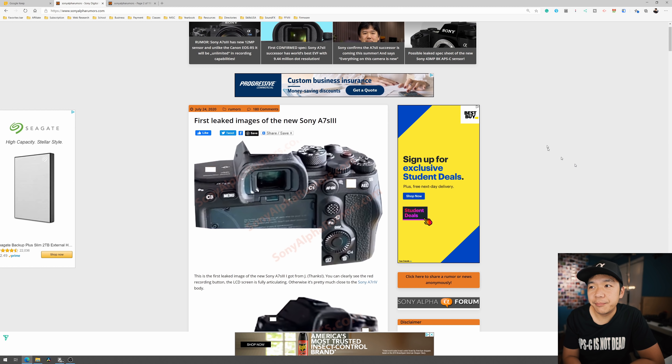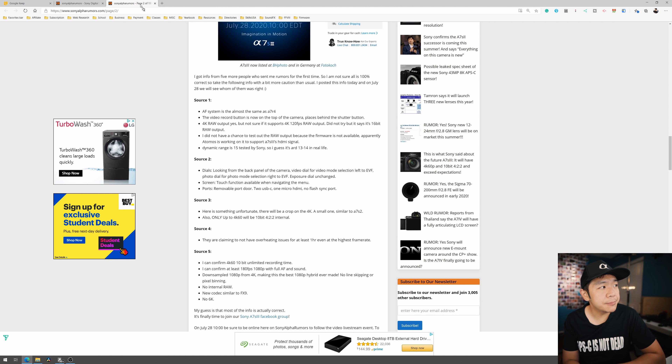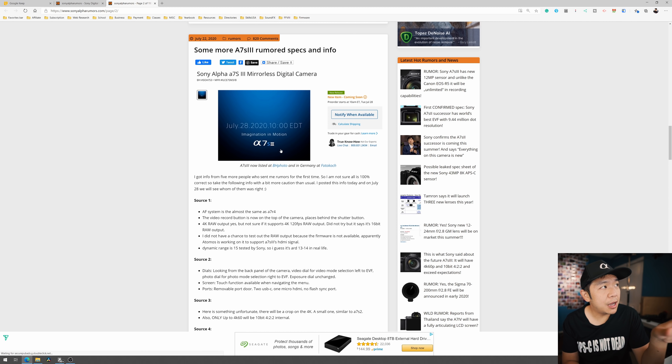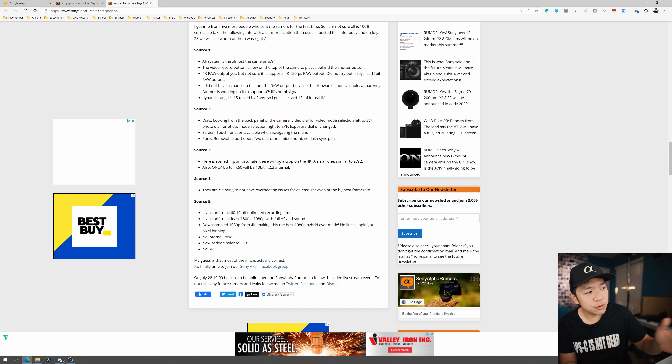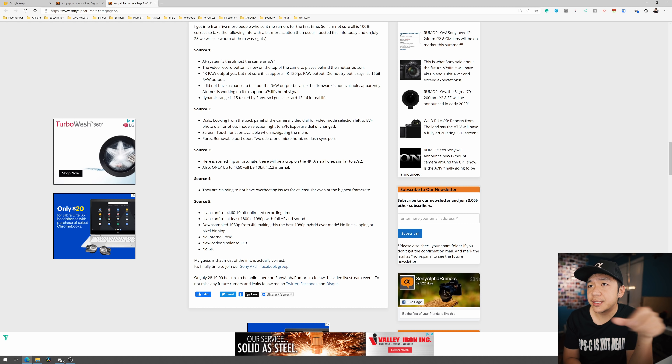We're going to jump right back to the image here. There were some sources the author got a little while ago, and my gut was telling me there was some truth in them — some of it being true, some not. But let's go ahead and jump back to that. There was a post a little while back where the author posted these five sources, and I'm sure some of you are realizing that there is some truth to what we're seeing here.